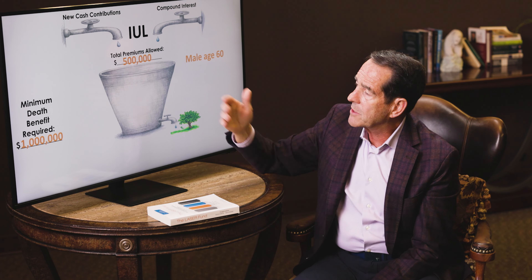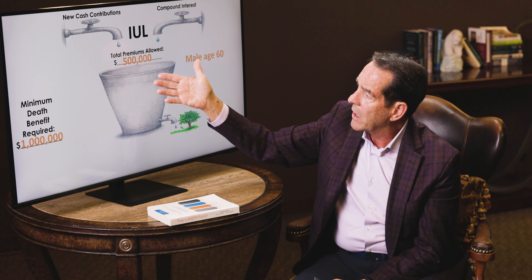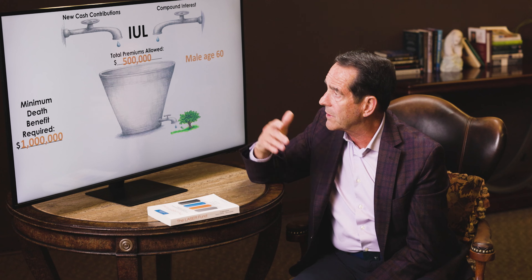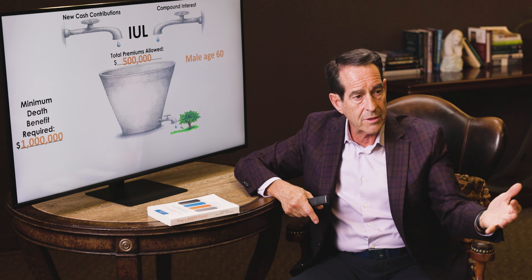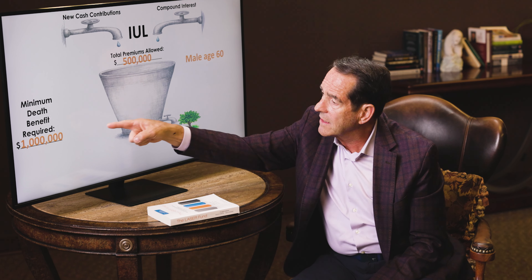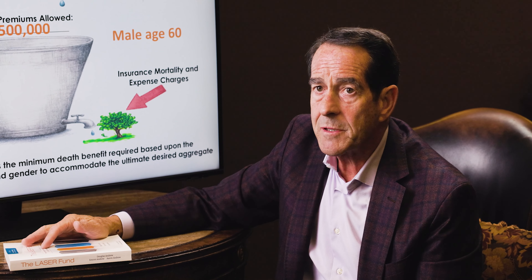I explain this using a metaphor of a bucket. If the bucket is an IUL policy, and a client is a male age 60 wanting to reposition $500,000 of assets to increase liquidity, safety, rate of return, and tax benefits — I could buy a ton of life insurance for $500,000, but that's not the objective. I want to maximize the rate of return so that $500,000 can generate a 10% payout of $50,000 a year, or let it grow to $1,000,000 generating $100,000 a year, or $2,000,000 generating $200,000 a year — tax-free without depleting principal. You do that by taking the least amount of insurance the IRS will allow under TEFRA and DEFRA, about a million, and then fill it up as fast as TAMRA allows.